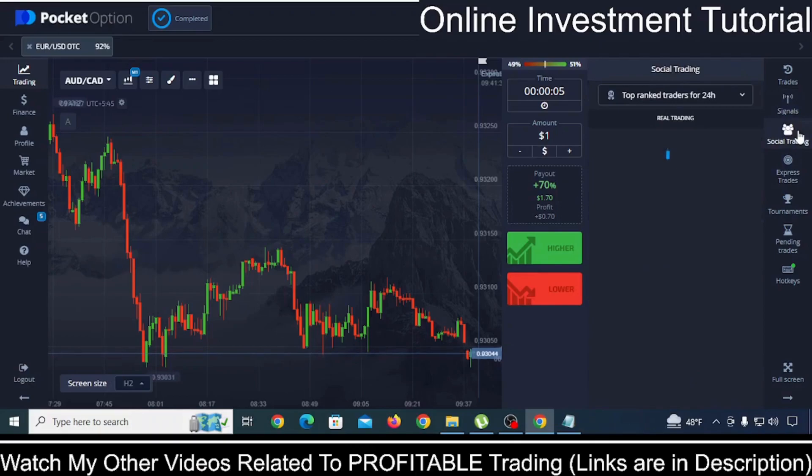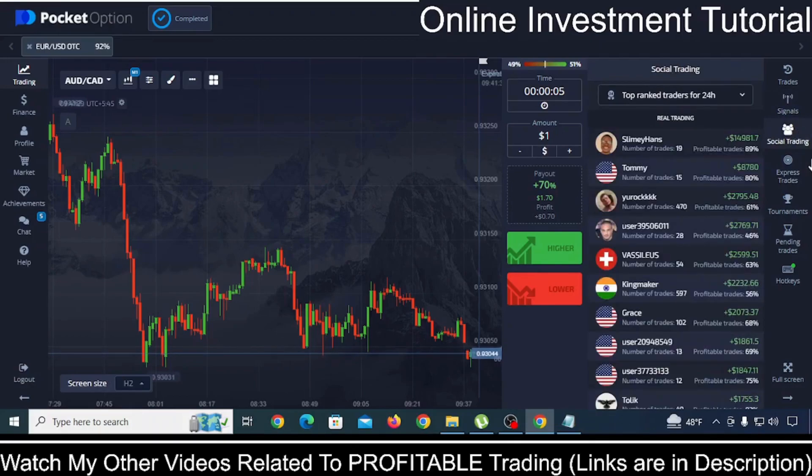Another thing is social trading, where you can copy trades from people who are already making profitable trades. Here you can see 89% profitable trades — you can copy these traders. I have a video tutorial where I have shown you how you can do this kind of social trading in order to make a good amount of money in both the long term and short term. I will put the playlist link of Pocket Option tutorials in the description of this YouTube video.